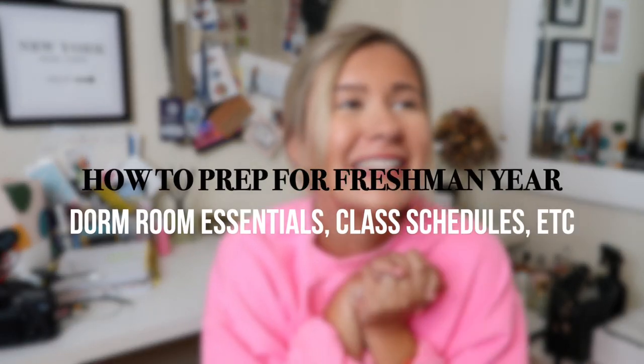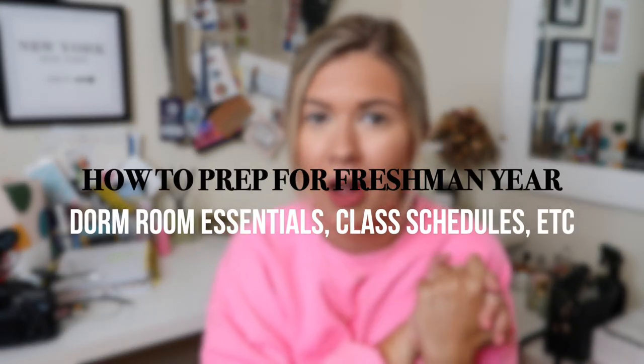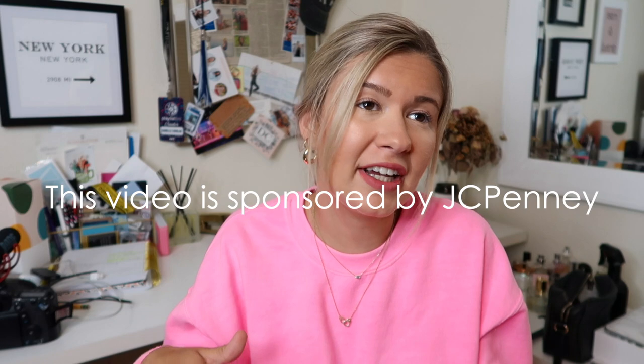Hey, what's up you guys, welcome back to my channel. If you're new, my name is Danielle — subscribe down below for new videos every Wednesday and Sunday. Today we're going to be talking about how to prep for your freshman year of college, or if you're maybe transferring to a school or it's your first year at college.